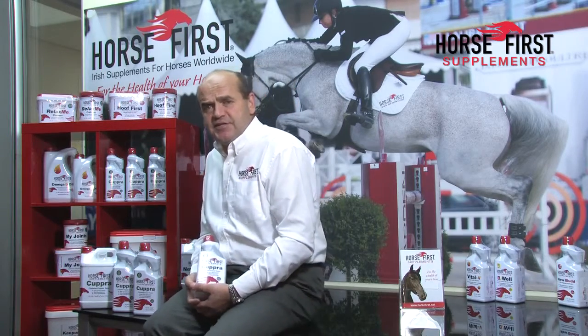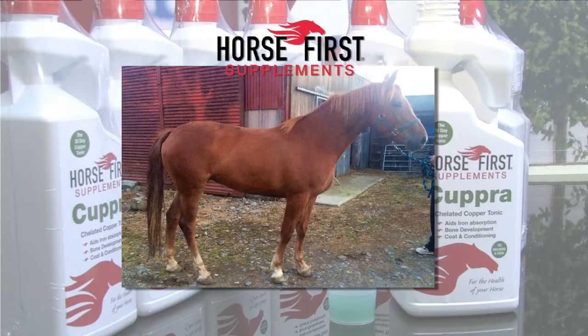The first photograph you're looking at here is of a mare called Pearl. I bought her in the middle of last summer and as you can see, the colour of her coat and her skin and overall appearance obviously shows that something's missing. I took her home and fed her 30 ml of Cupra per day.